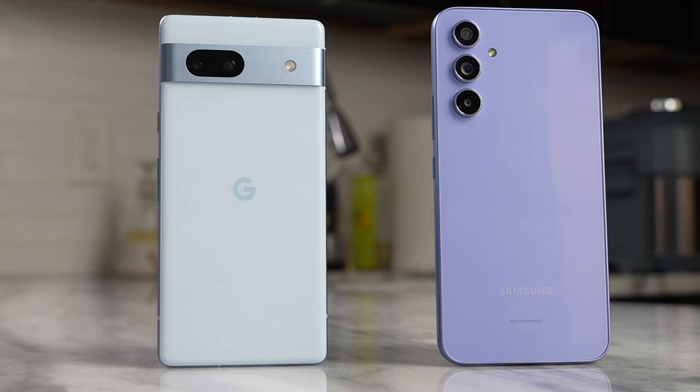It's pretty good. They both sound really good. I would give the slight edge to the Galaxy A54 — it sounded a little louder and also had a little bit more bass, but I think both devices actually do a pretty good job with the speakers.